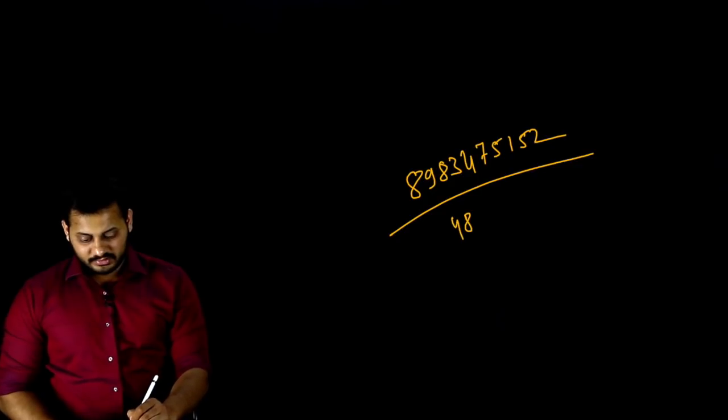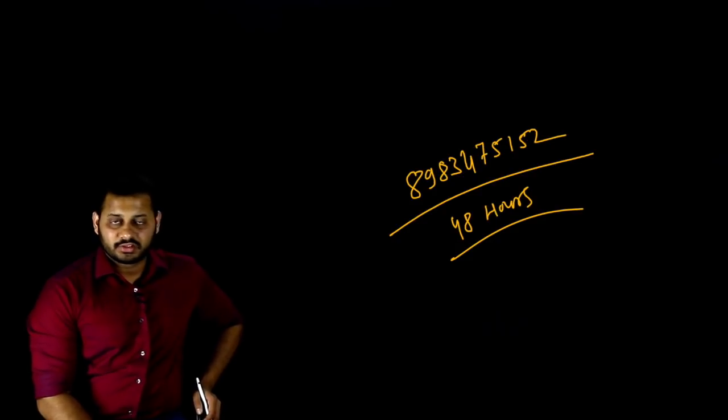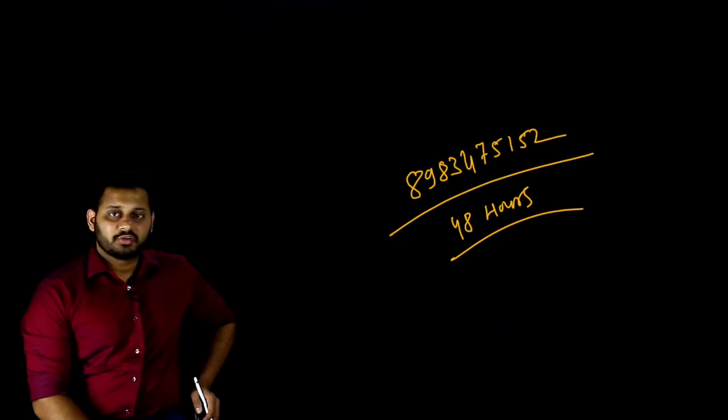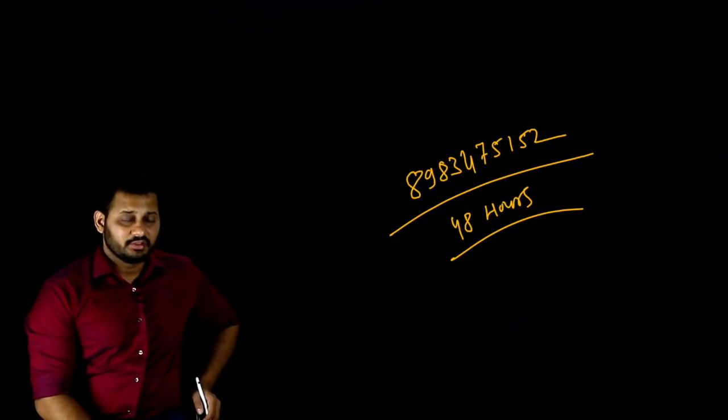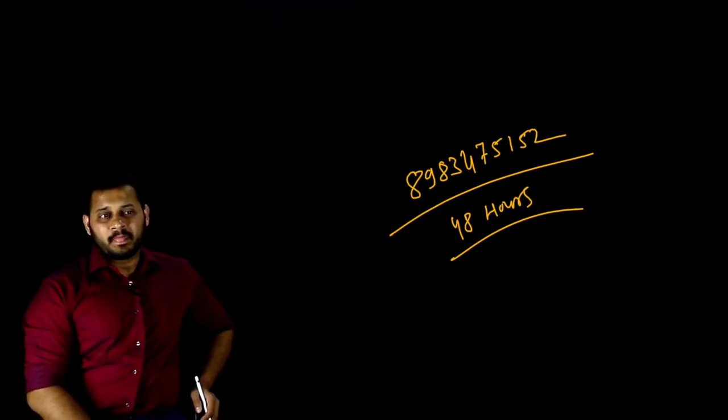I am replying to doubts within 48 hours — there are around 100 to 150 doubts I'm solving every day, so please wait 48 hours for a reply. This is only until the exam. That's all about how to prepare the entire SFM in three days, just before the exam. With 15 days left, make sure you are confident. All the best for your exam — not only SFM but for all your papers. Bye-bye!